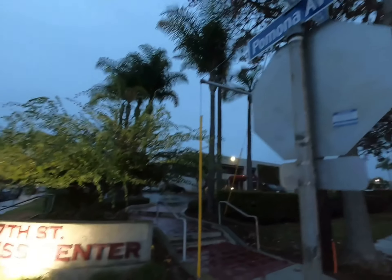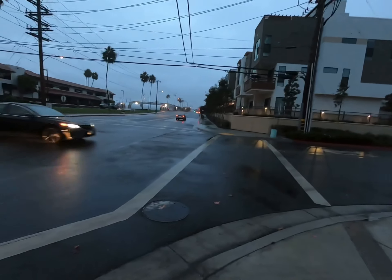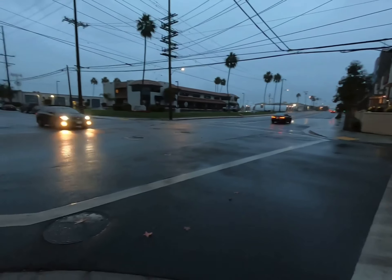Here we are at 17th Street and Pomona Avenue in Costa Mesa. That video was taken right here back in 2010. When it rains, guys, this intersection likes to flood.